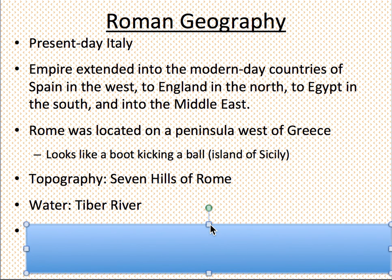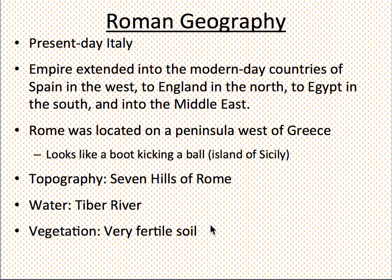Rome also had the Tiber River, and a lot of fresh water flowing through the whole peninsula, giving them a lot of fertile soil. Please take a moment and highlight: present-day Italy, west of Greece, very fertile soil. We're going to look at this much closer in class next time, but for now you have the basics on Roman and Greek geography. The end.